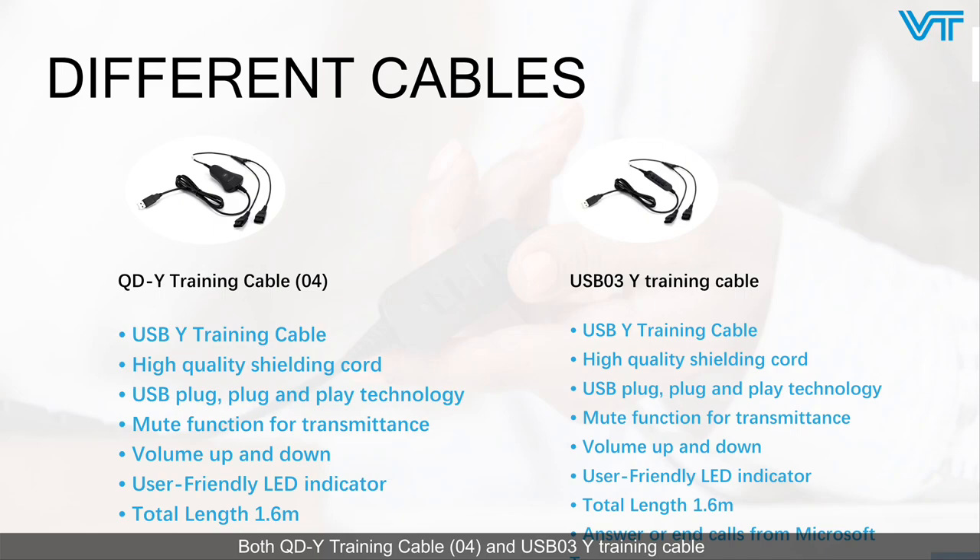Both QD daisy-chaining cable 04 and USB 03 daisy-chaining cable are USB daisy-chaining cables with high-quality coiled cord. They share many common functions: USB plug, plug-and-play technology, mute function, volume up and down, user-friendly LED indicator, and total length of 1.6m. However, USB 03 daisy-chaining cable can also answer or end calls from Microsoft Teams.